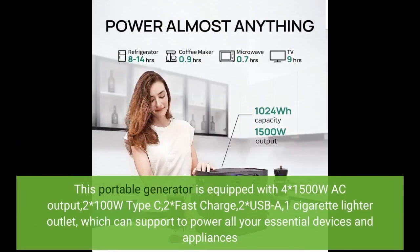This portable generator is equipped with 4 x 1500W AC output, 2 x 100W Type-C, 2 x fast charge, 2 x USB-A, and 1 cigarette lighter outlet, which can support powering all your essential devices and appliances.